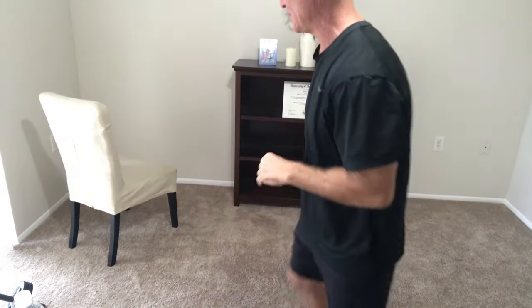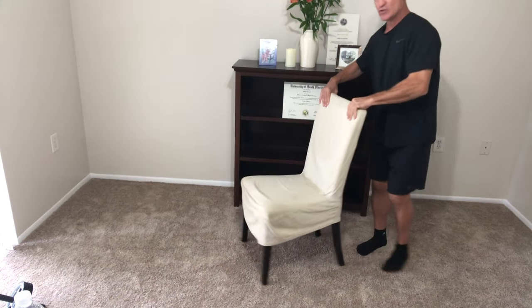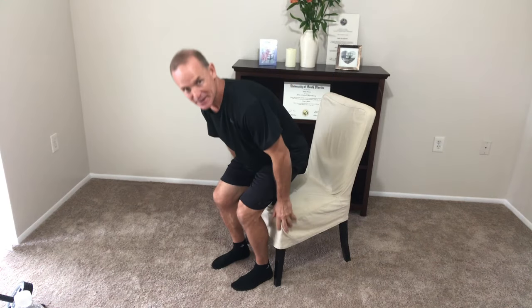Let me show you. You just need a chair. Inch out so you're sitting on the edge of the chair, hinge your hips a little bit, keep your back straight — we don't want to compromise your back. Arms out in front, and all I want you to do is stand up as fast as you can, then slowly lower yourself. As soon as you feel your rear touch the edge of the chair, right back up. Slowly lower, tap, right back up.